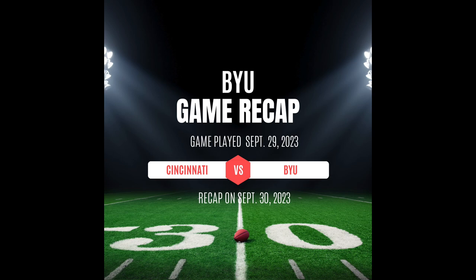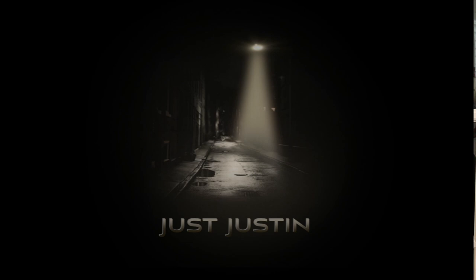Welcome back to Just Justin, I'm Justin. Today is September 30th, 2023, and I'll be recapping the BYU vs. Cincinnati game that took place Friday night, September 29th, 2023. Cincinnati came into Provo for BYU's home opener in the Big 12, and it was a great game — sold out with 63,834 people in that stadium. It was a rocking crowd.